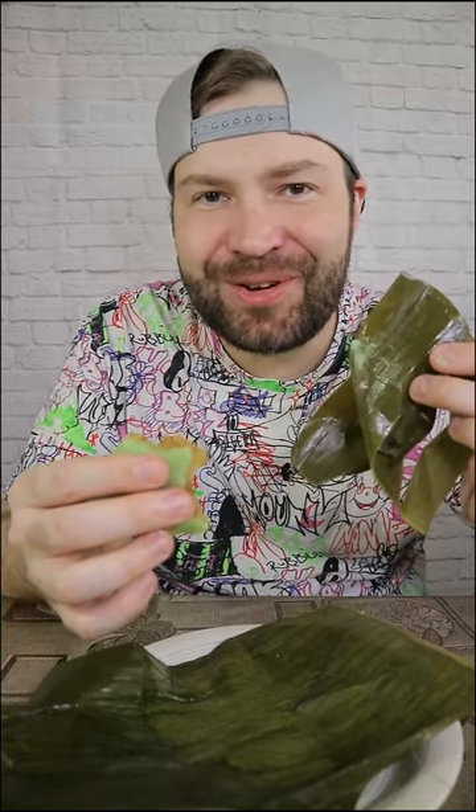Even banana leaves cost a lot of money — you cannot just go to your neighbor and steal it. That's what you've done? Yes, one time. That's it for today, and I'll see you in the next I Love Umami food review video. Assalamualaikum.